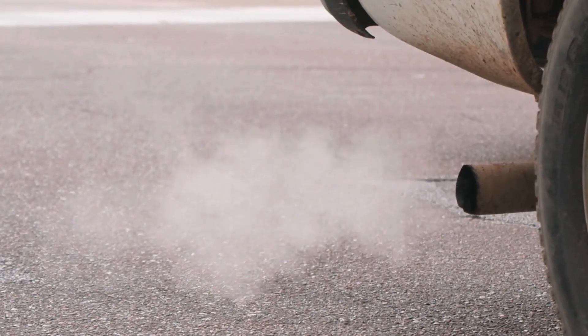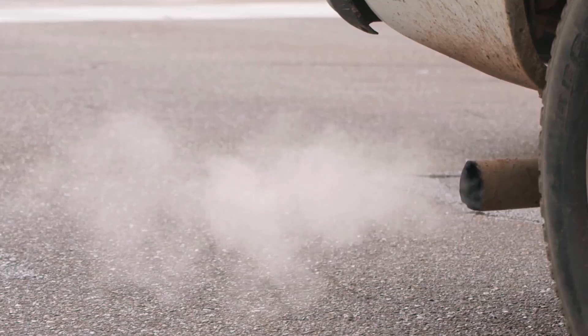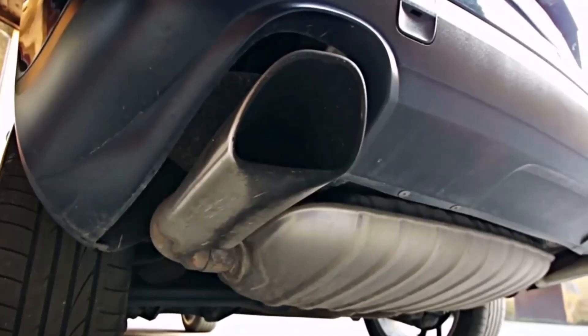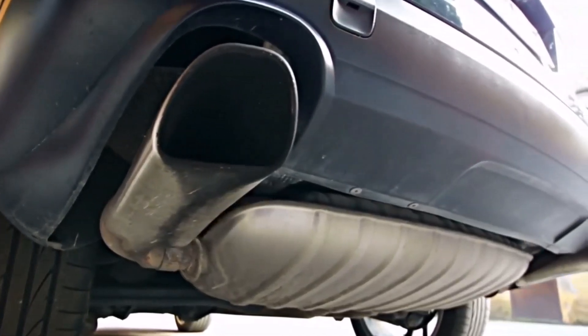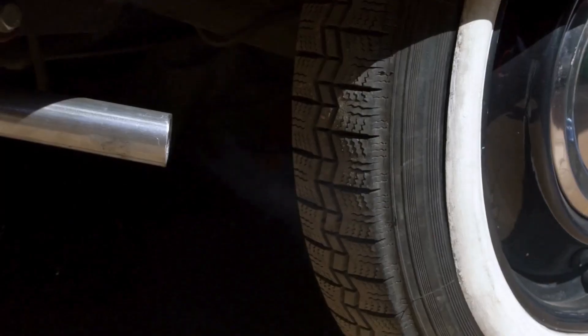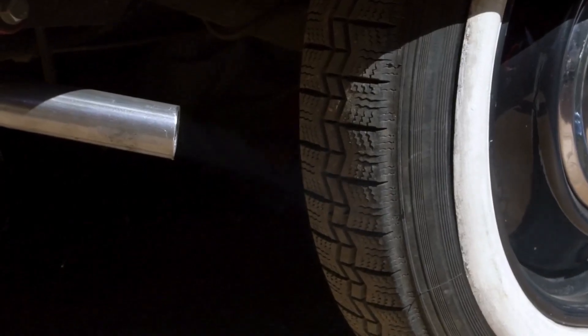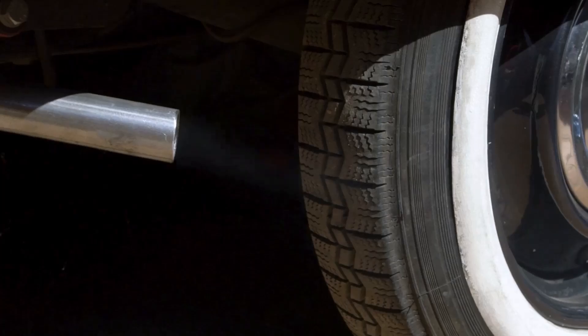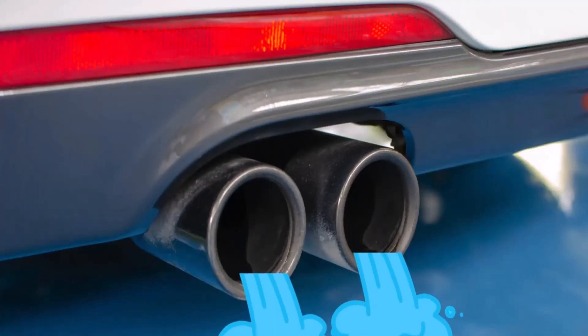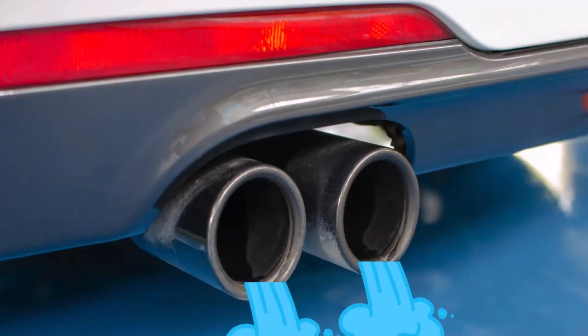When your car burns fuel, it creates harmful gases like carbon monoxide, which are bad for the environment. To reduce this pollution, cars have a catalytic converter in the exhaust system that helps clean these harmful gases. This converter changes the bad gases into safer gases, including water vapor. The water vapor leaves your car through the exhaust pipe, which is why you sometimes see water or steam coming out.